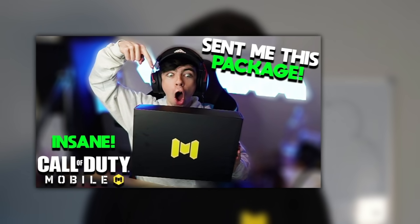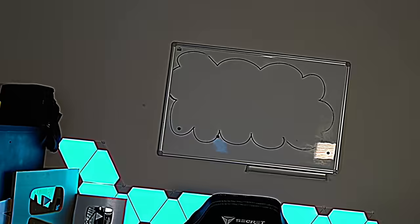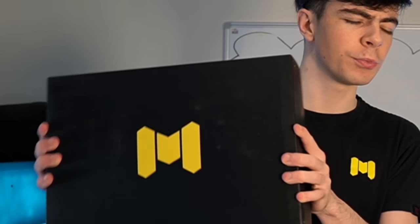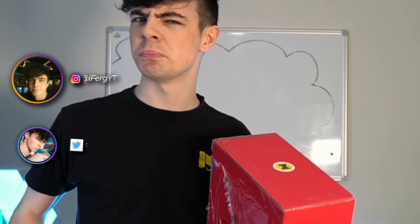Do you guys remember when I got a special package from Call of Duty Mobile sometime last year? It came in this really cool box. Well, they sent me another box, but this time it's a little smaller. I wonder what's in it.